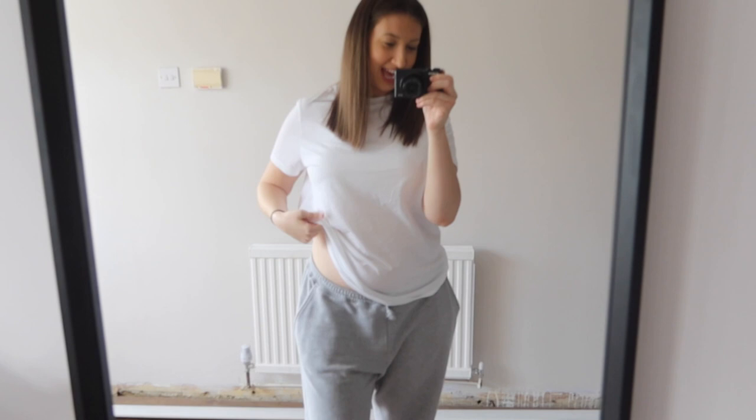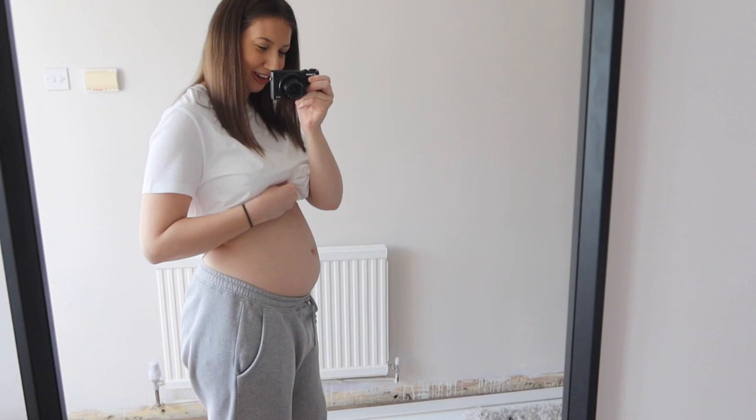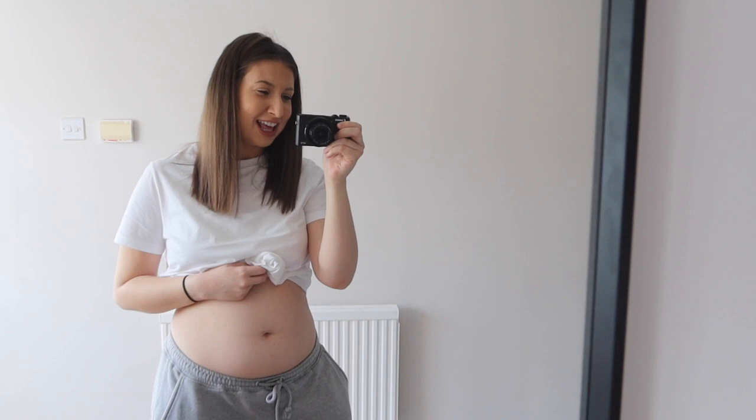Today I am just over 14 weeks, and with a little bump update from today, I definitely feel like there's something coming there now. I definitely feel like there's something coming along now that I am 14 weeks - it definitely feels like there is some kind of bump coming along. I mean I definitely didn't look like this before. So yeah this is a little just-over-14-week bump update for you all.